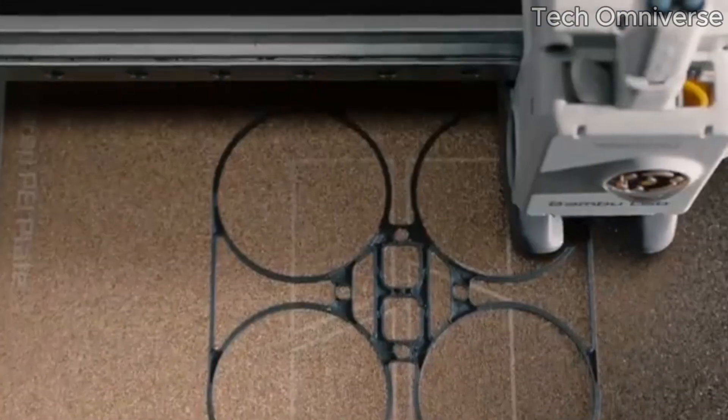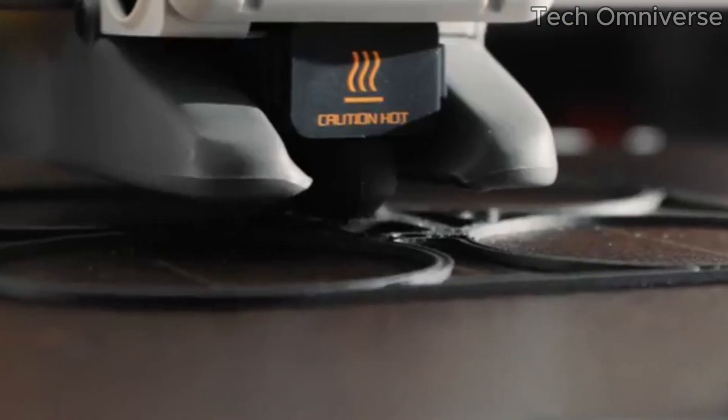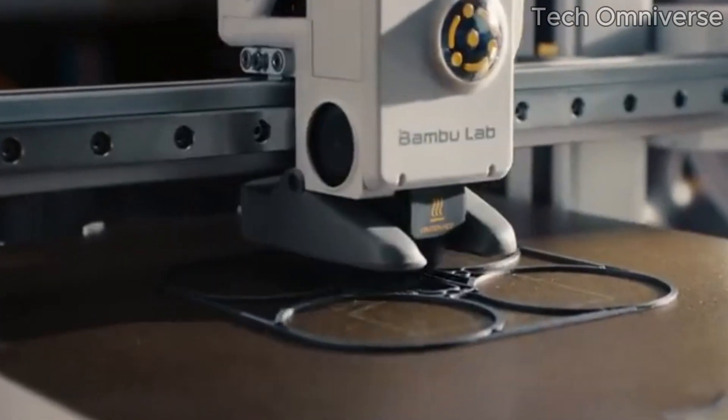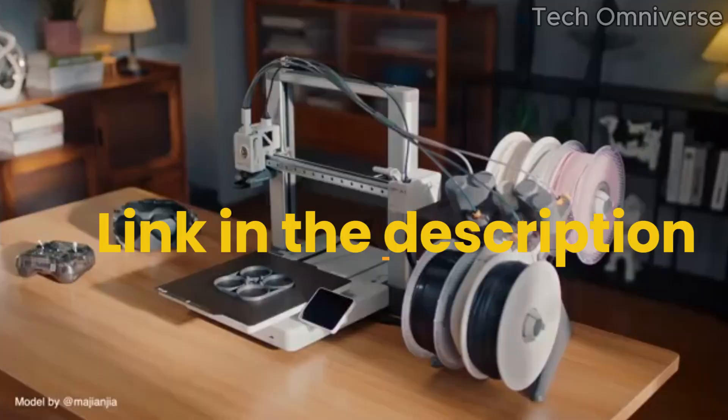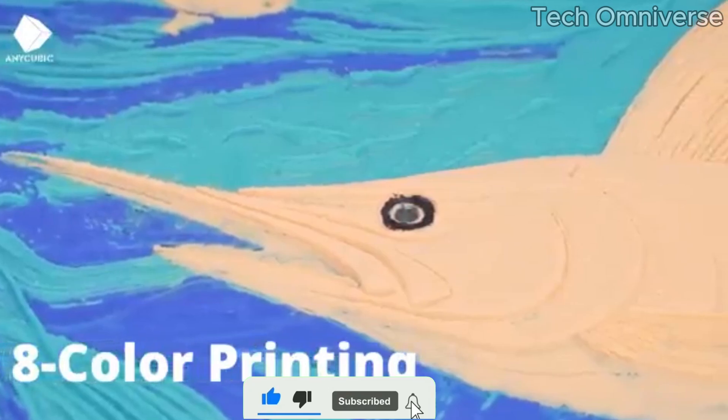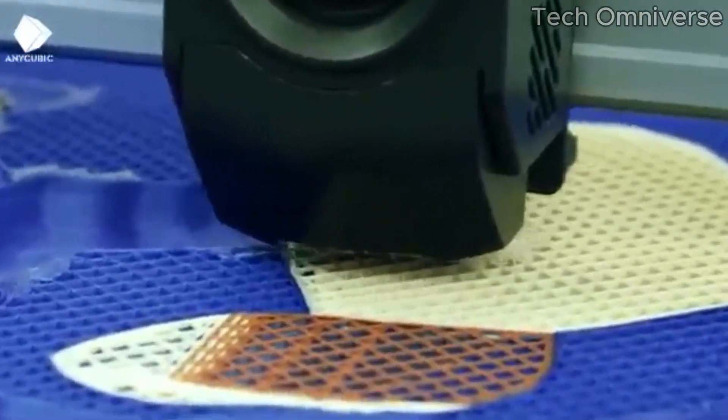Hello everyone. Start your 3D printing journey with our expert reviews. Find the best beginner-friendly printers for quality, ease of use, and affordability. Unleash your creativity today. Compare features, read user reviews, and make an informed choice for your first 3D printer.